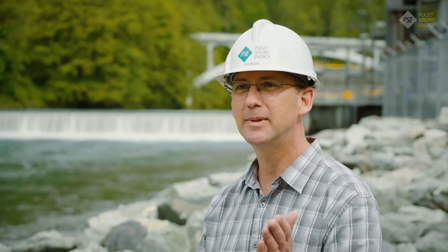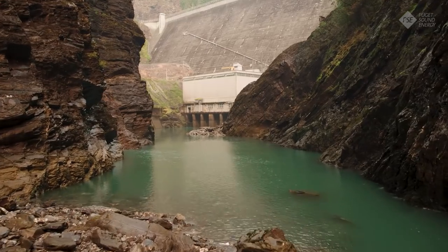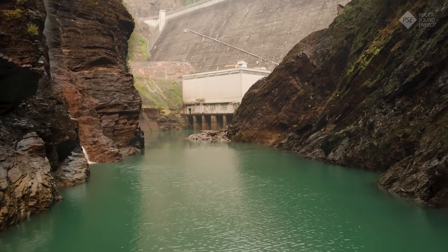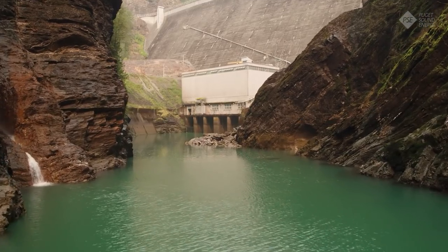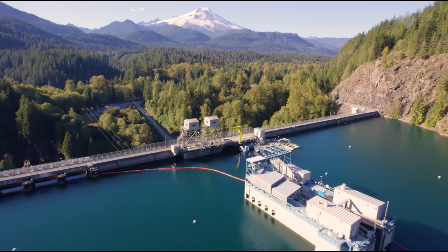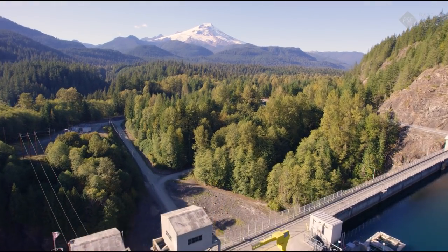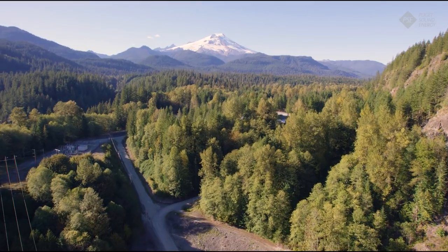It's exciting to know that we've been restoring the salmon and bringing them back. Under the federal license, PSE is dedicated to making improvements to the Baker Lake Hydroelectric Project over the next 40 years to ensure Baker Dam is a safe and viable place for everyone while improving the surrounding environment.